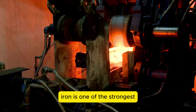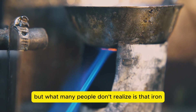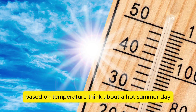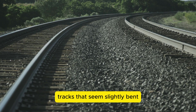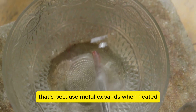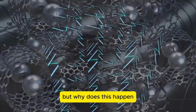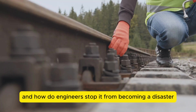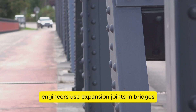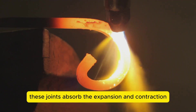Iron is one of the strongest and most widely used metals on earth, but what many people don't realize is that iron and other metals are constantly changing their size based on temperature. Think about a hot summer day — have you ever noticed train tracks that seem slightly bent or metal doors that don't close properly? That's because metal expands when heated and contracts when cooled. Engineers use expansion joints in bridges and other structures to allow for this movement, absorbing the expansion and contraction to prevent damage.